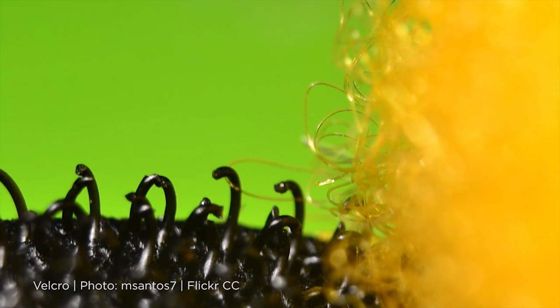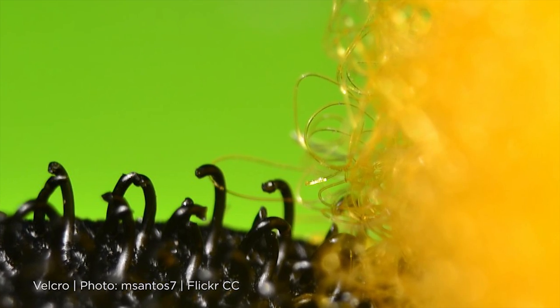How is biomimicry used in space? One of the most famous examples is Velcro. When we first went to the moon, the gloves that the astronauts wore had Velcro in them.